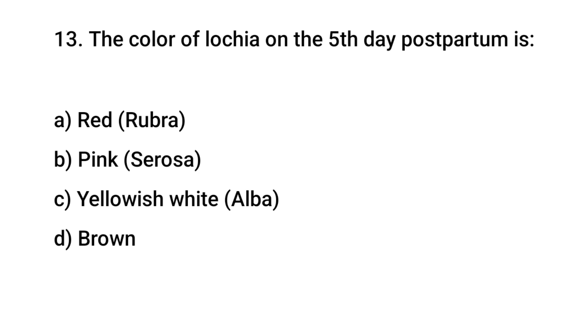Question No. 13: The color of lochia in the pinkish postpartum phase is? The right answer is B: Pink.